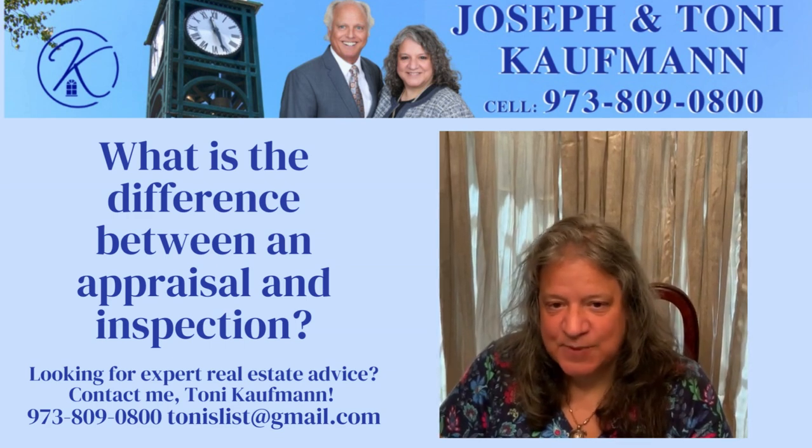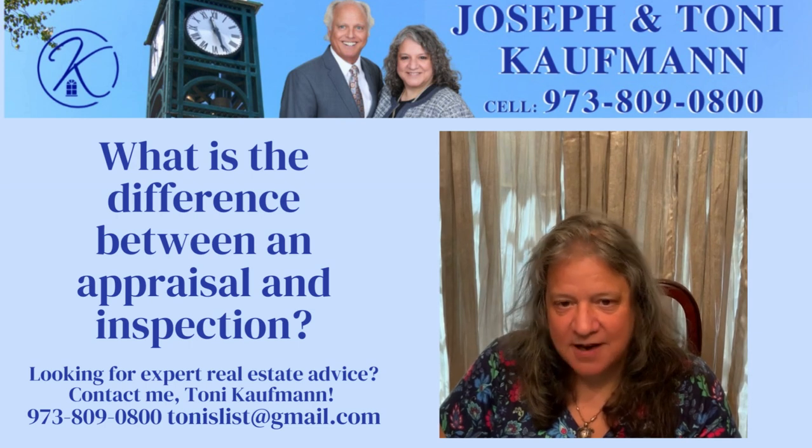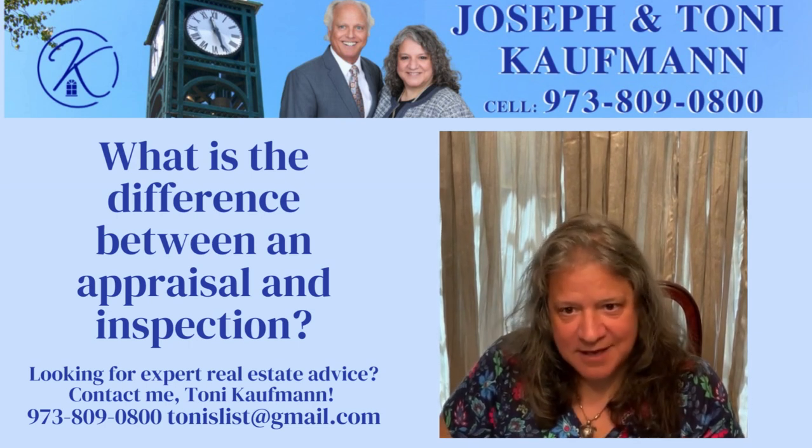So what is the difference between an appraisal and an inspection? I was recently asked this question and I realized it's a great question. Although I know it, not everyone else does.